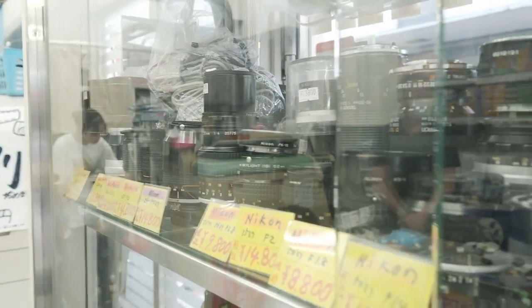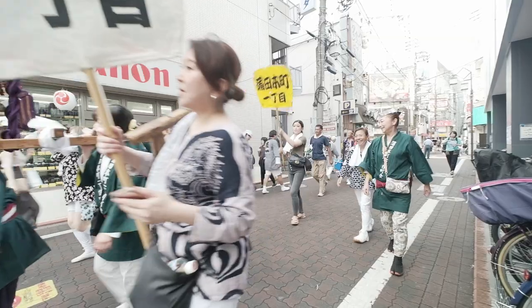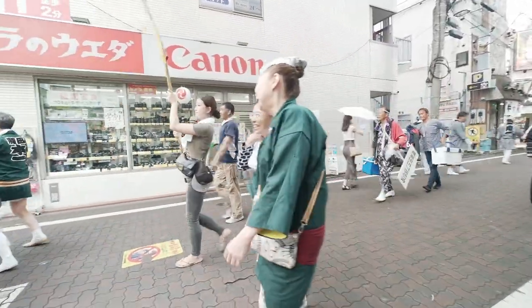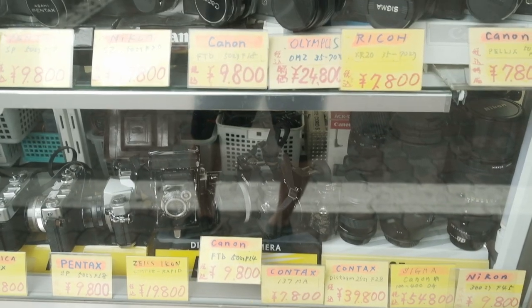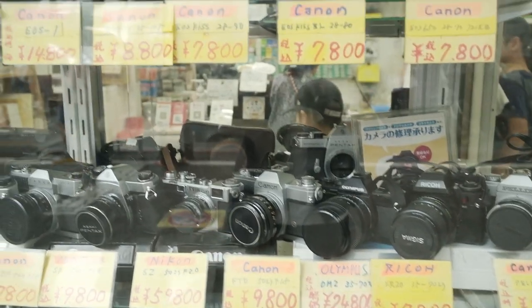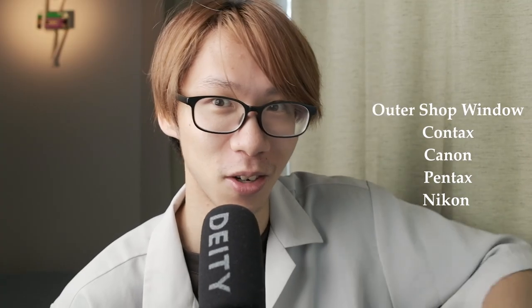The film cameras are also in a window display — you have to ask the clerk if you're interested in a particular camera, and you can check to see if it works before doing the final purchase. One thing to note: the sign says Camera Ueda with a Canon logo, which might give a lot of people a heart attack. But on the outer side of the showcase window he has Nikon cameras lined up on the shelf. So if you're into Nikon, Canon, or Pentax cameras, this might be the area to look.